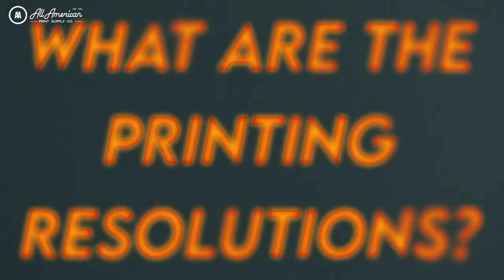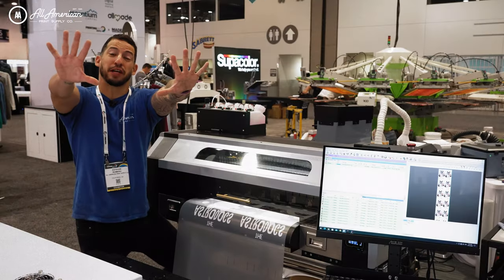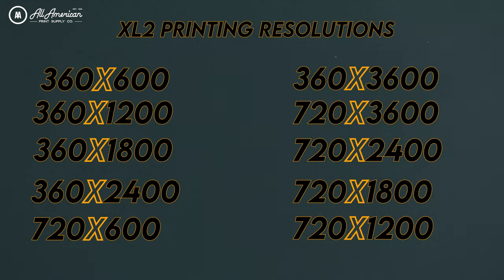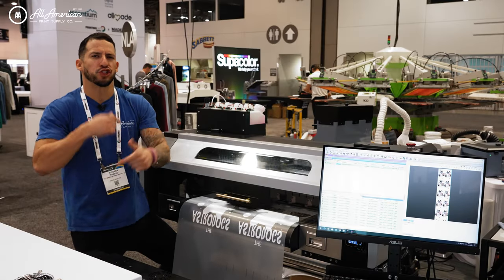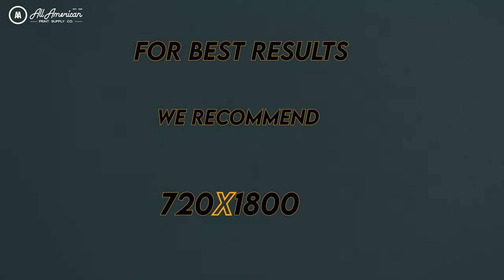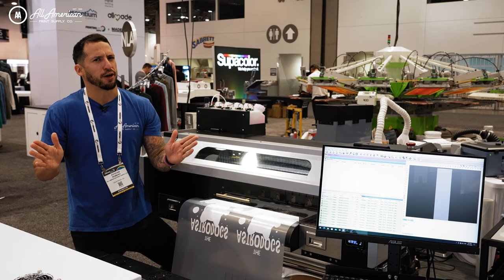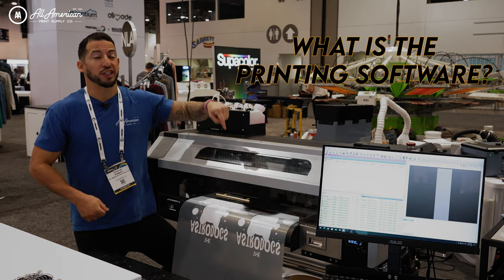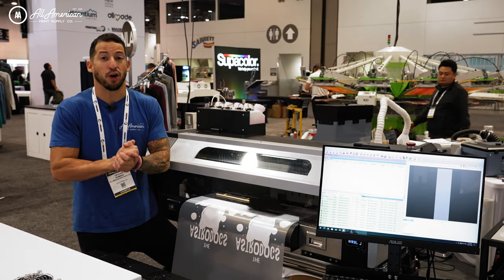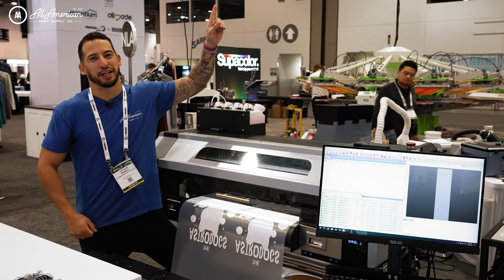Let's talk print resolution for a moment. You're going to have 10 available options to choose from, ranging from 360 by 600 all the way up to 360 by 3600. However, if you're looking to measure speed and quality for the very best results, we're going to be advising 720 by 1800 like we've been running here. As for software, you'll be happy to know that this machine is powered by the fan-favorite Cadlink Digital Factory V10 4DTF. For a full breakdown on all the awesome features, click the link up here.